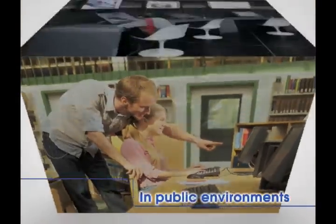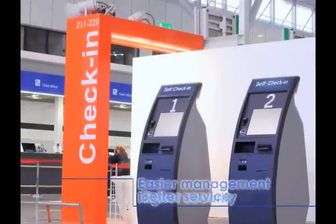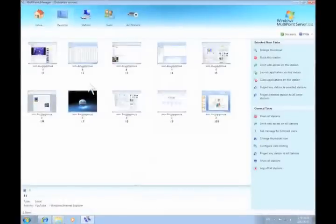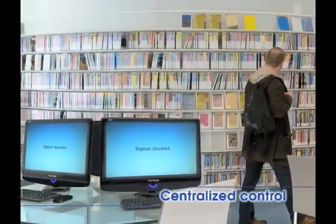In public environments, multi-client solution provides easier management, with higher security and better service. IT staff can monitor and control each station from a central host.